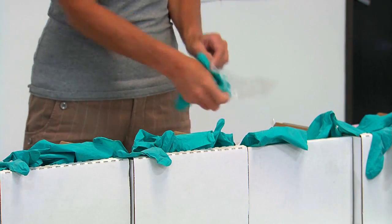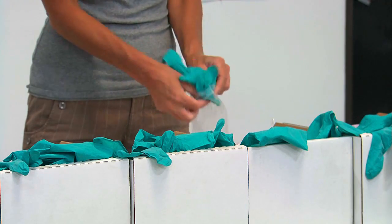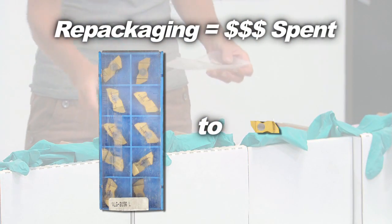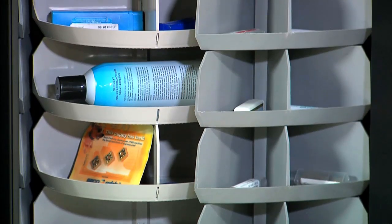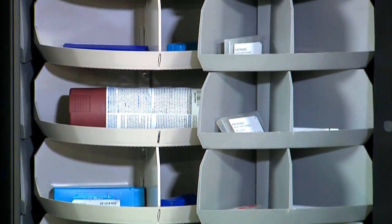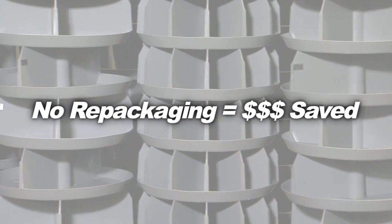Helix Coil vending machines are less expensive, but if you or your distributors have to repackage items for vending, these costs escalate rapidly because you are paying for repackaging with every new order. RoboCribs don't require repackaging because each item can get its own bin that is custom-sized just for that item. No repackaging saves labor cost and money every day for the life of the machine.